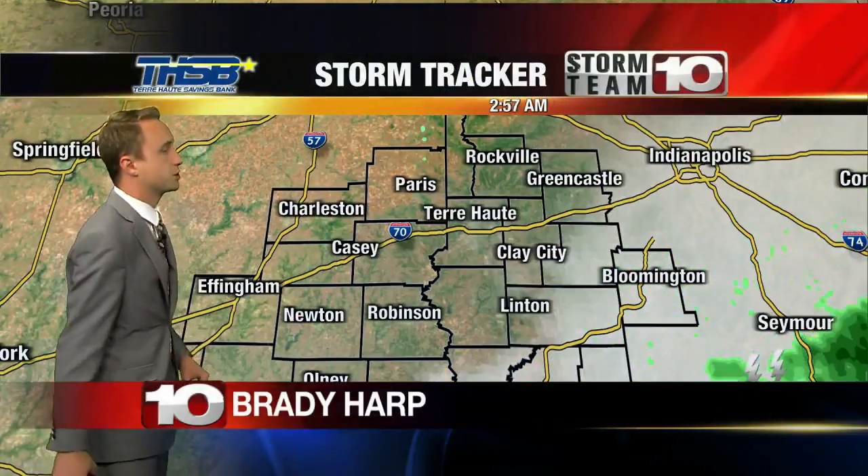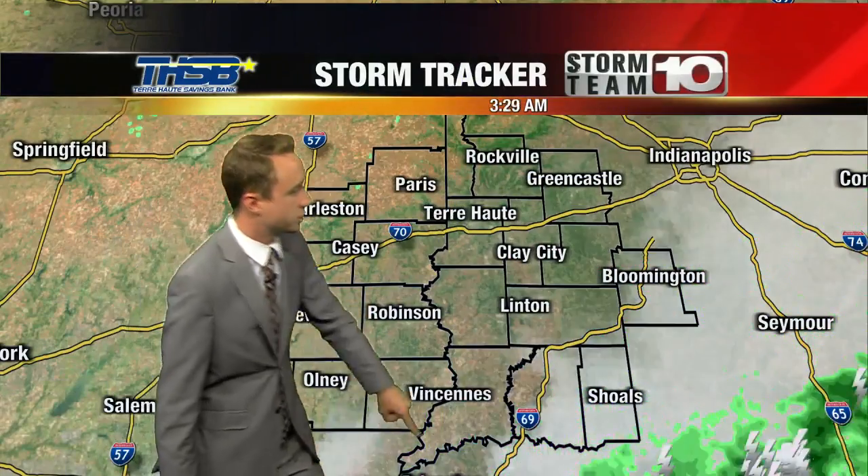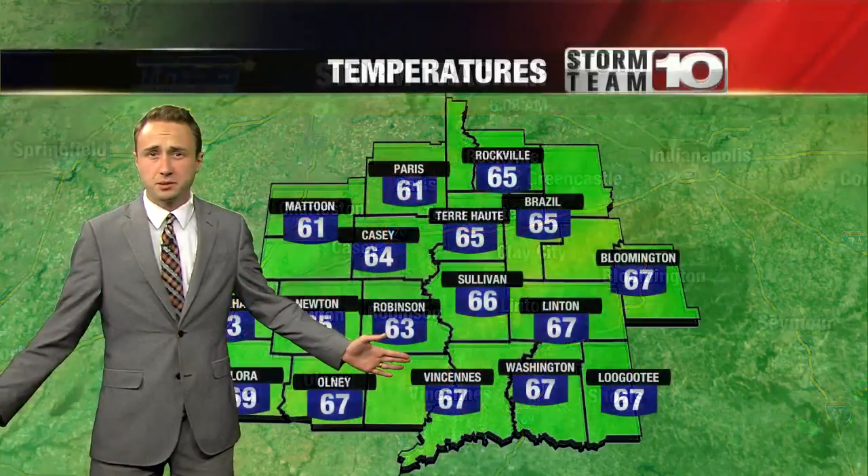Good morning, welcome back. Storm tracker showing clear skies. We had cloud cover leave early this morning. You can see a line of showers, thunder showers, what's left over of them, continuing to pass to the southeast. Last night when these rolled through, you might have been woken up by some rumbles of thunder, but for the rest of the day we're going to stay dry.